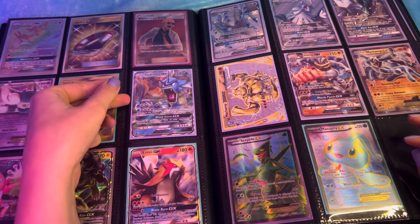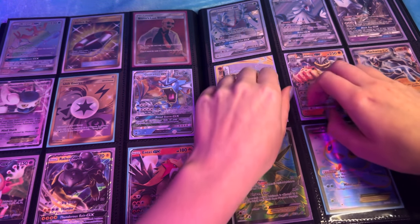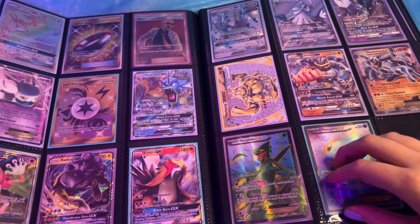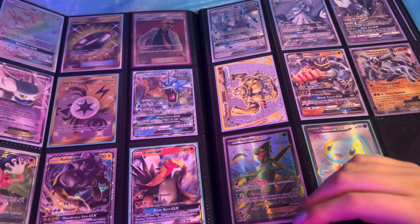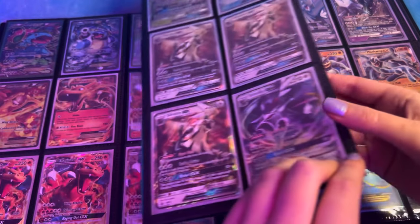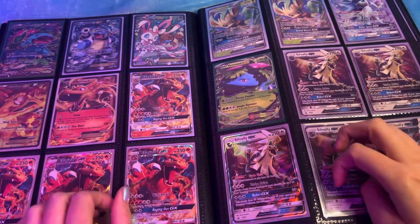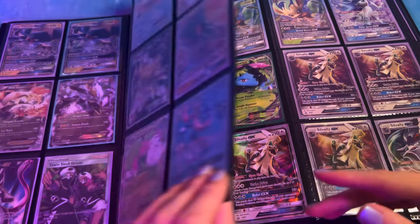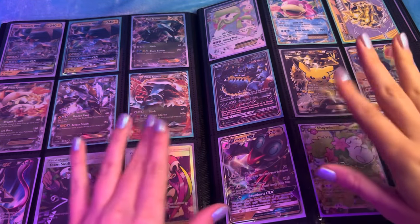I think I'm pretty much done there, you guys. I hope you enjoyed my Pokemon card collection. Thank you so much for watching. Let me know what your favourite Pokemon is in the comments. Bye!